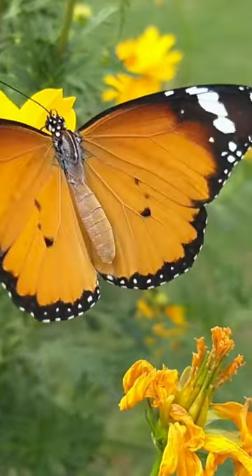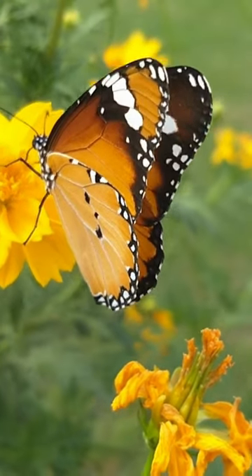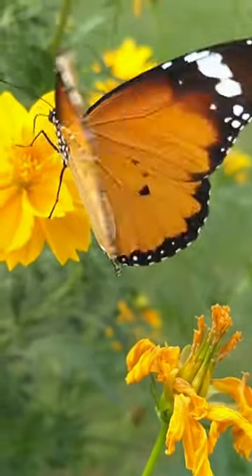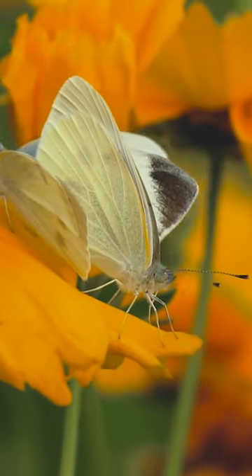Monarch caterpillars exclusively feed on milkweed plants, which contain toxins that make them unpalatable to predators. They possess a unique orange and black pattern that warns predators of their poison.